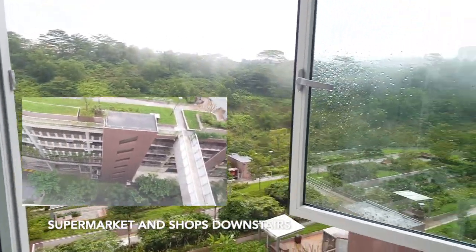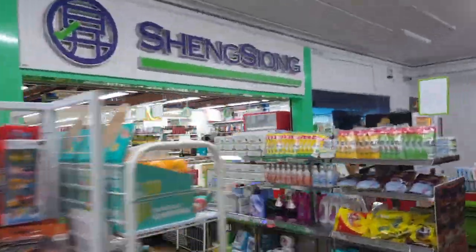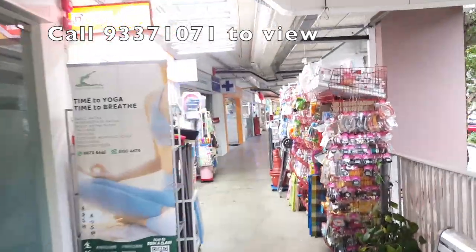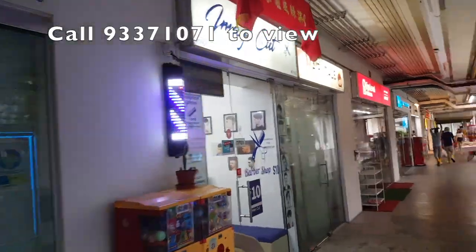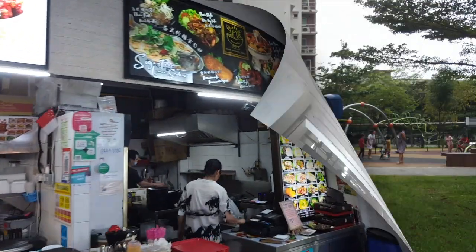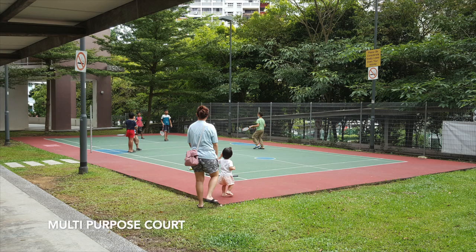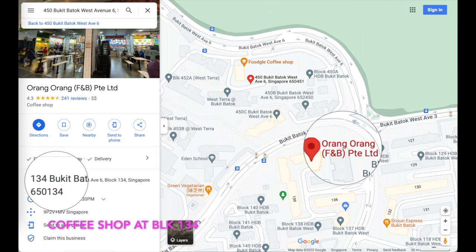Supermarket and shops just downstairs. Playground downstairs. Coffee shop at Block 134.